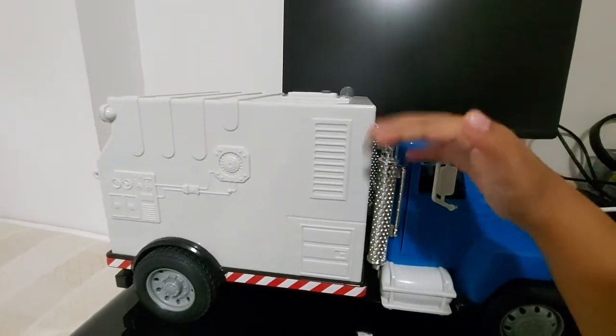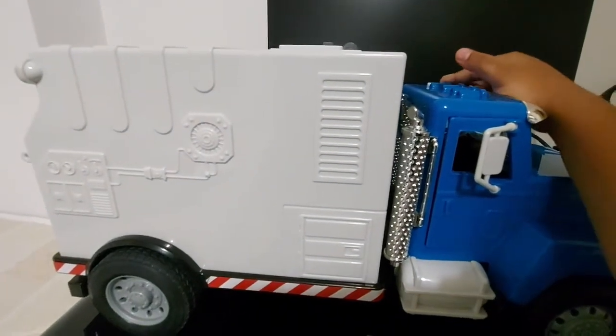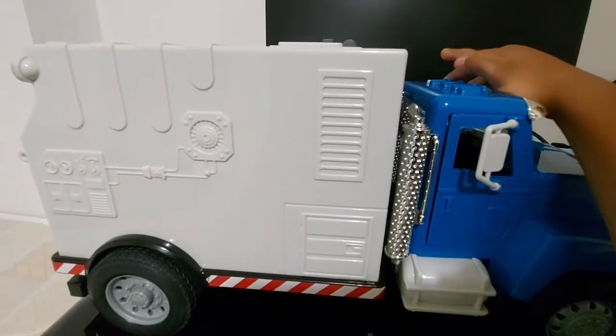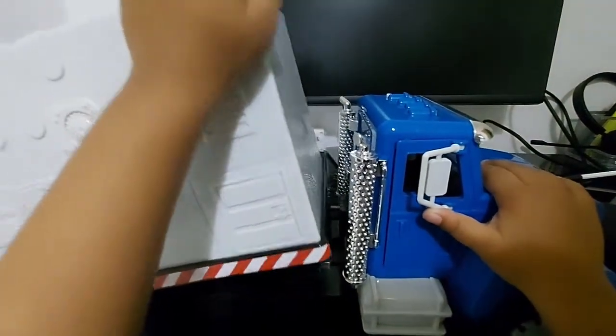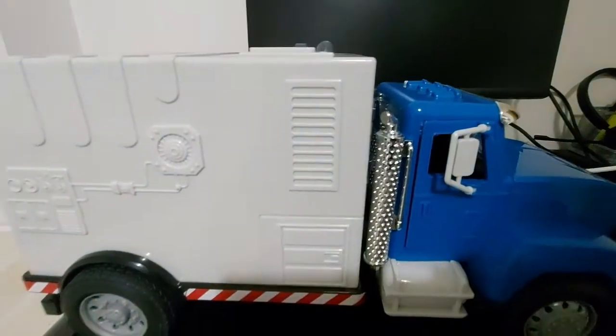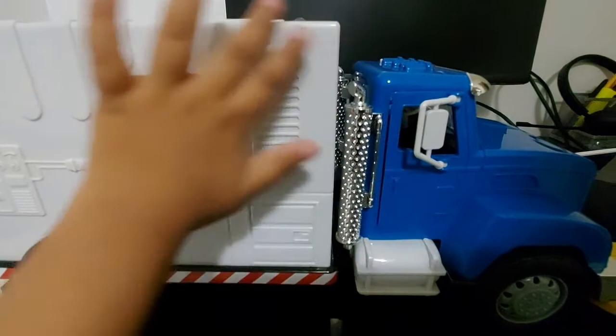Now this is the back and this is the forward. Now this is the recycle pack — it can dump all the trash. And this is where all the smoke comes out.